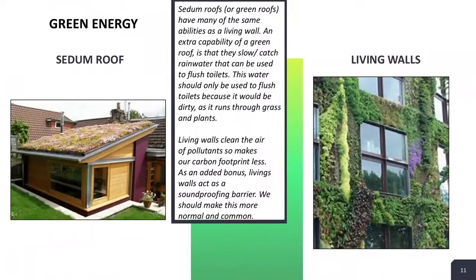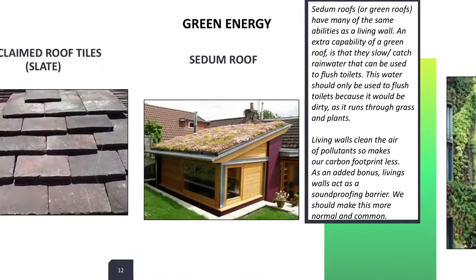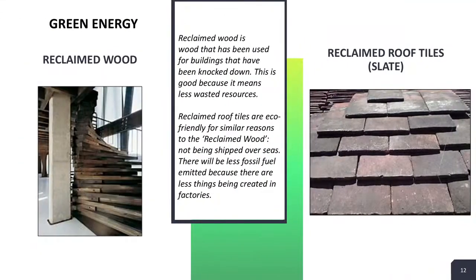Sedum roofs and living walls are basically plant walls. We used them because they filter pollution and collect water for the toilet. We also used reclaimed roofs and roof tiles because they are better for the environment than new ones, as they don't put fossil fuels into the air.